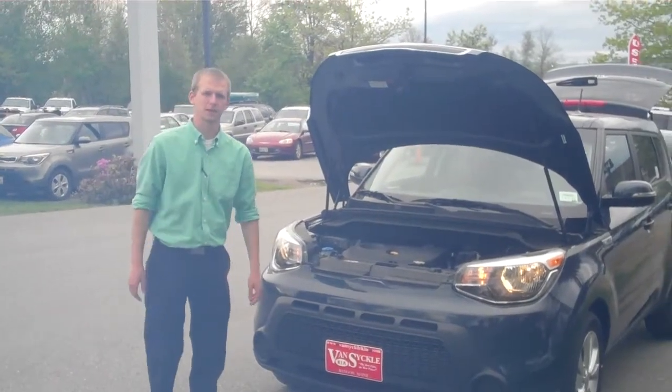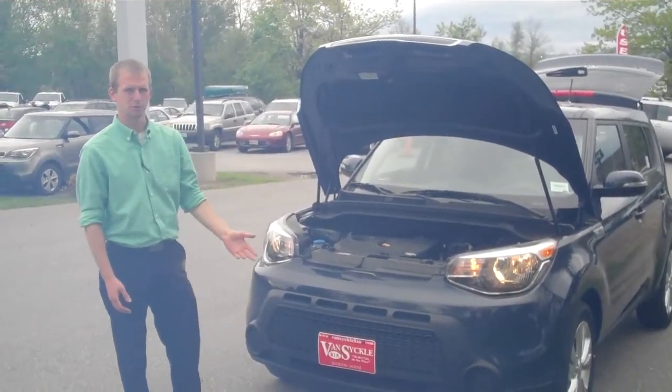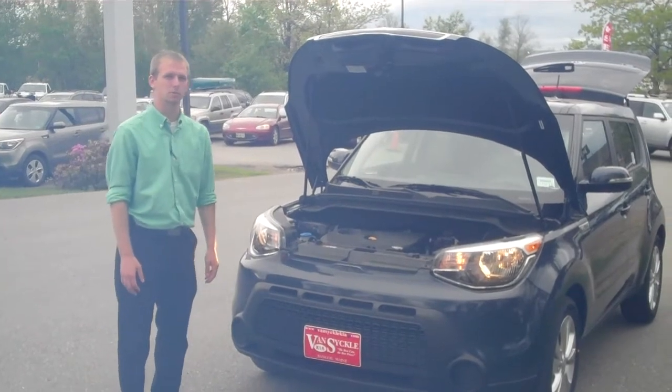Hi guys, I'm Chris Aquilina from VanSycle Kia, and I'm going to introduce to you the new 2014 Kia Soul Plus.